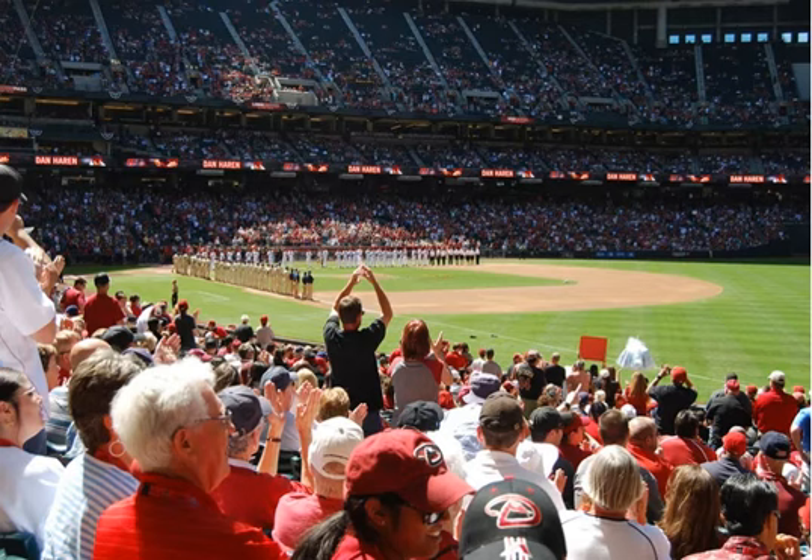Chase Field is located in downtown Phoenix, just minutes from Phoenix Sky Harbor International Airport and within walking distance from the Phoenix Convention Center, Talking Stick Resort Arena, and Cityscape with an assortment of restaurants, bars and entertainment options. You can get here using Valley Metro Rail.